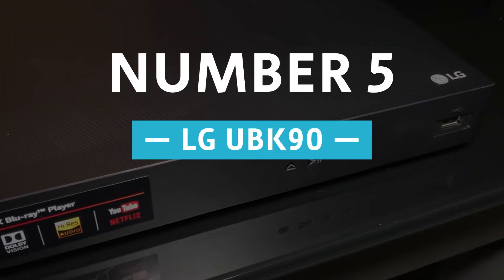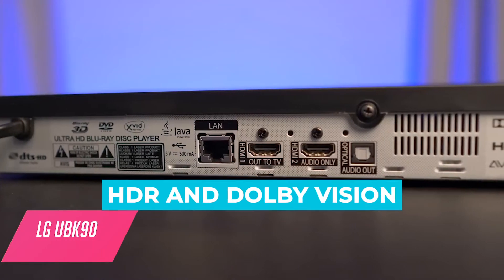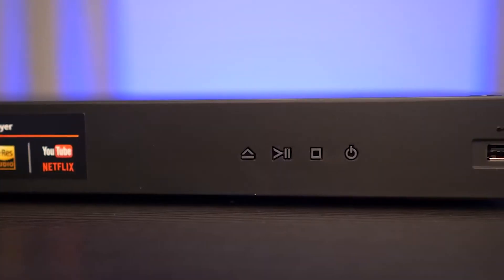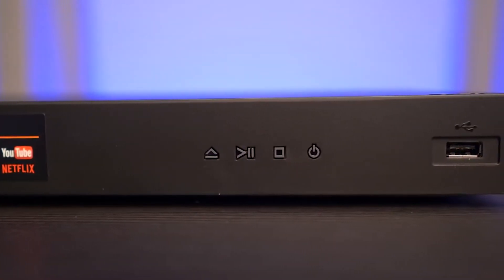Number 5: LG UBK90. Packed with HDR and Dolby Vision compatibility as well as dual HDMI outputs, the LG UBK90 supports a rich feature set at an affordable price.